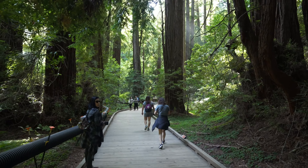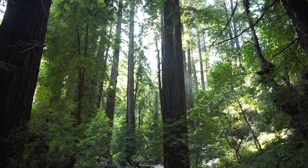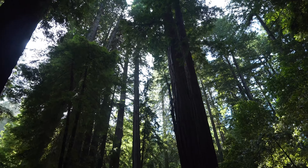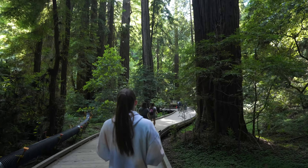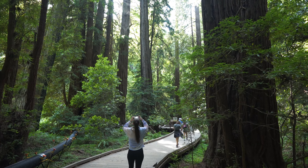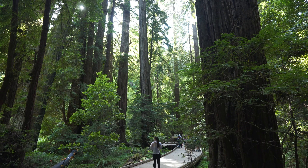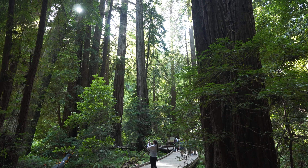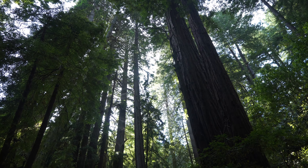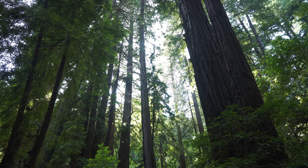Look at this tree coming up here. This thing is massive. Huge. Ginormous. Can't believe it. And it's still going up. Dang, Haley's right there. And look how tall it still goes.